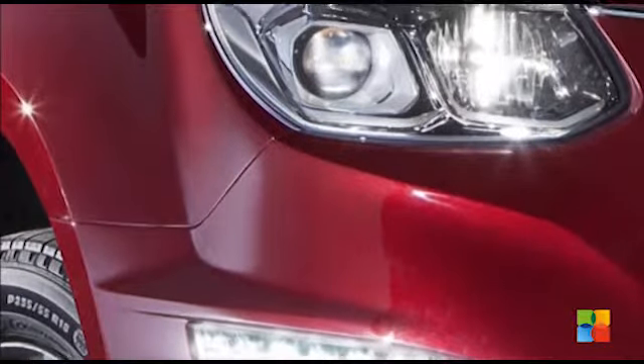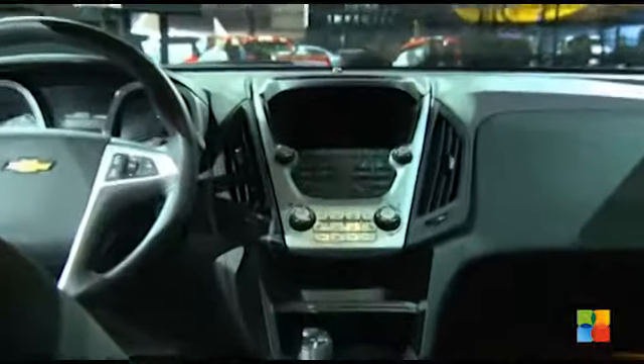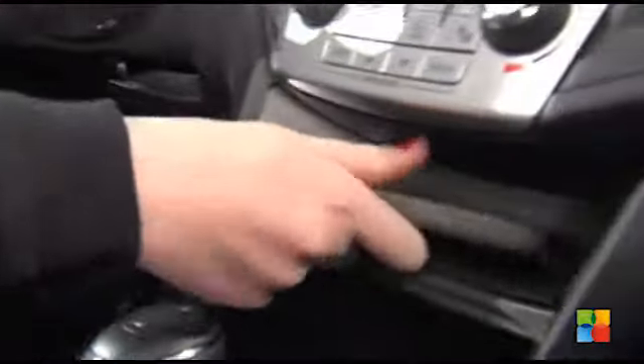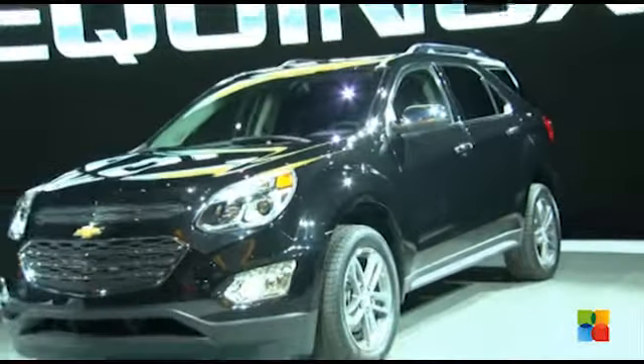The Equinox features projector beam headlamps instead of reflector beams, and new LED daytime running lamps — not only beautiful, but they help you to be seen on the road. One thing you won't find in the new Equinox is a CD player. Today's customers are using their smartphones to stream music, so Chevrolet removed the CD player for 2016 and replaced it with a small package shelf for your smartphone. First the cassette, now the CD.